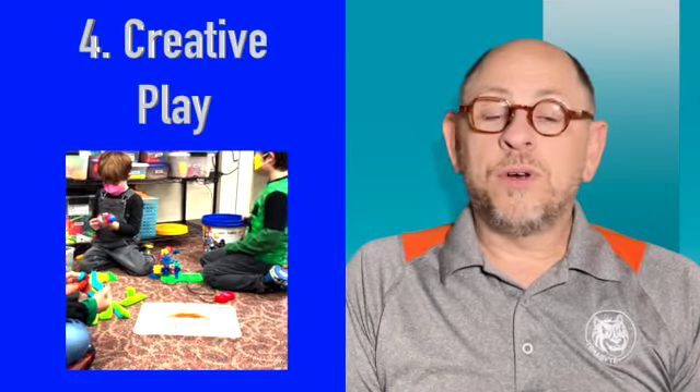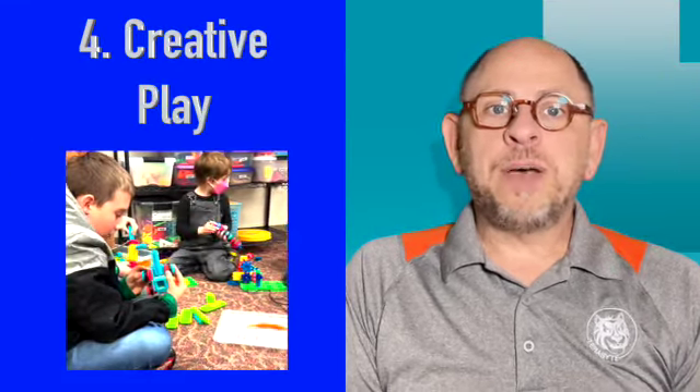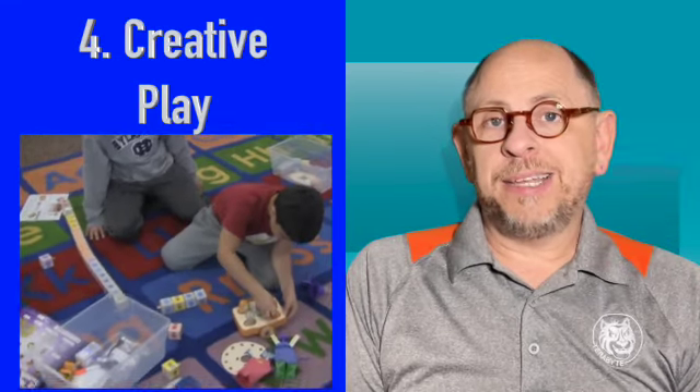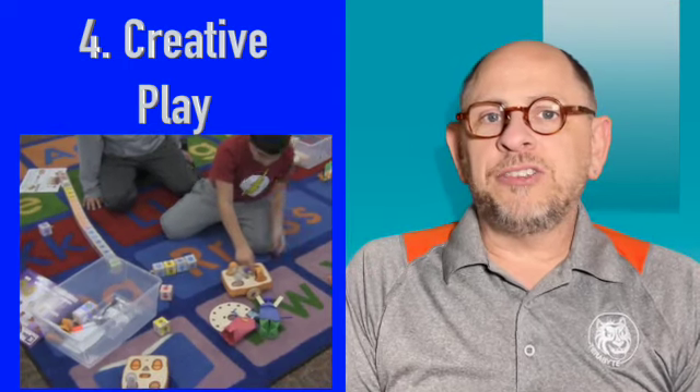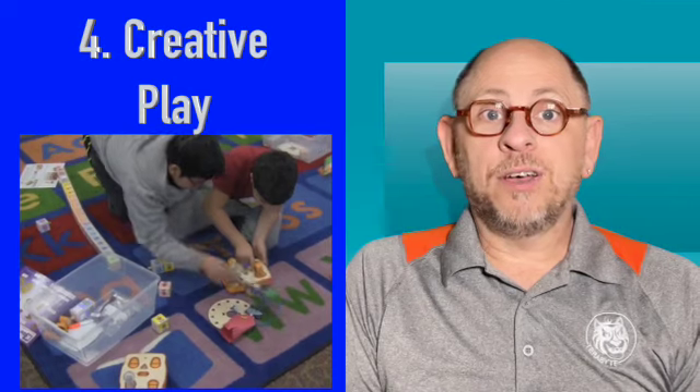Number four, creative play. Play is powerful for child development. Creative play, like painting, drawing, building, or playing an instrument, promotes imagination, innovation, and problem solving, while offsetting the effects of screen time.